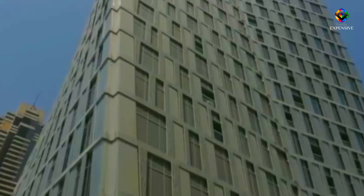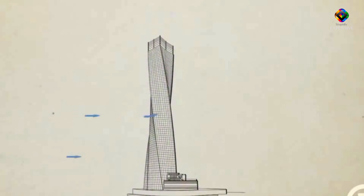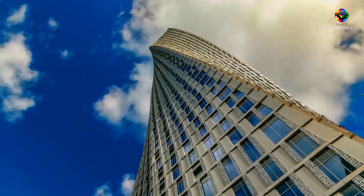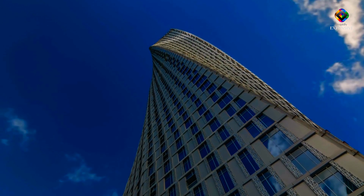An investigation of the tower's potential performance under wind, seismic, and other calamities was conducted to support the novel design. Many experts call the twisted tower very expensive or stupidly expensive for what it is, but it's an amazing project nonetheless.